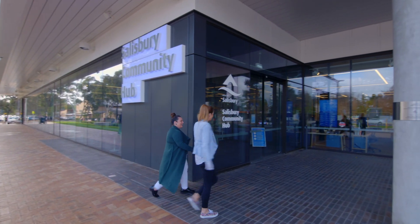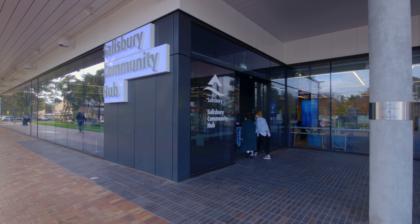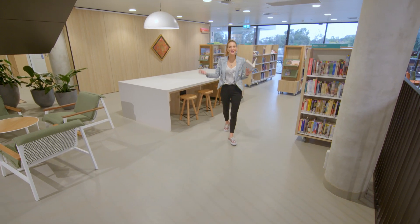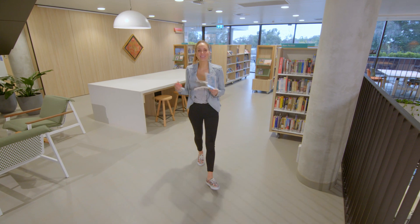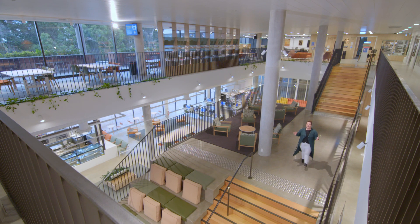Our first stop is the Salisbury Community Hub located on Church Street in Salisbury. We've all got our own personal memories of going to your local public library as a kid, but man have they changed. Welcome to the brand new community hub library here in Salisbury — they have transformed over the years. Libraries aren't just about borrowing books these days, so let's go take a look.